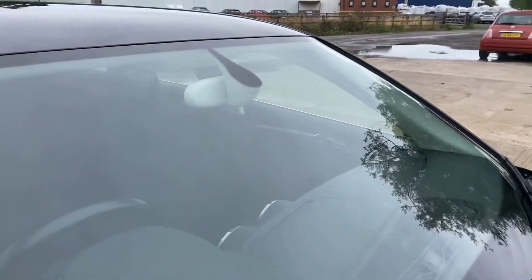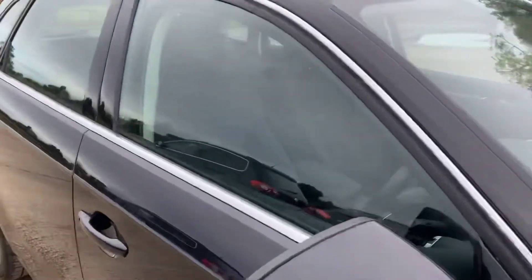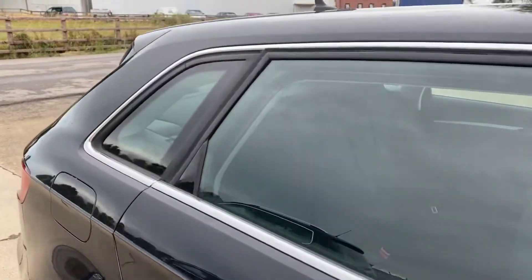The windscreen is free from any major chips or cracks, and we have just got the one key with this one. If I show you the inside now...